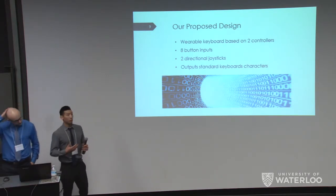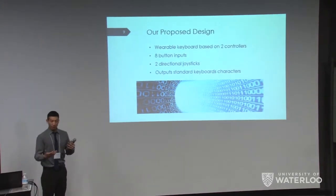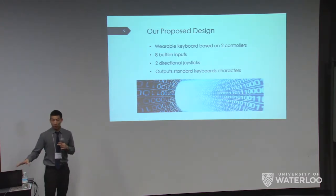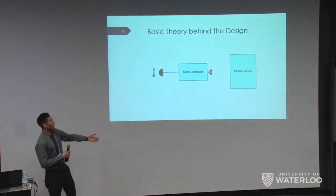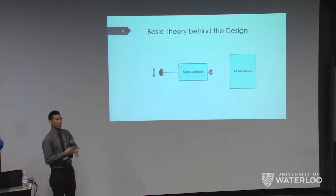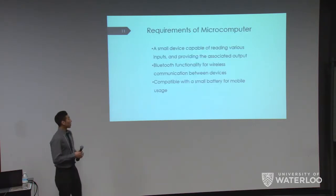I'll talk a bit about our proposed design — what we actually plan to do. Our idea was to have two controllers with four buttons on each hand and a joystick, and basically duplicate a QWERTY keyboard onto this controller. The basic theory is to take a certain number of button inputs, transfer them to a microcomputer, which translates the input into the correct HID output and sends it to the phone through Bluetooth or some wireless device.